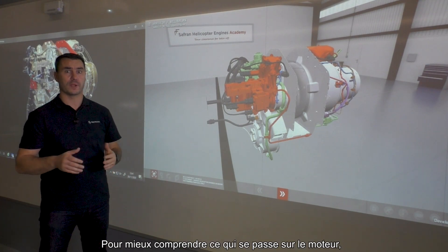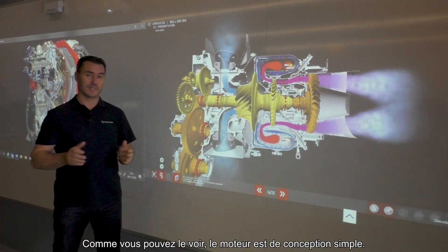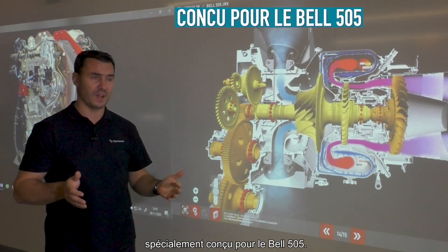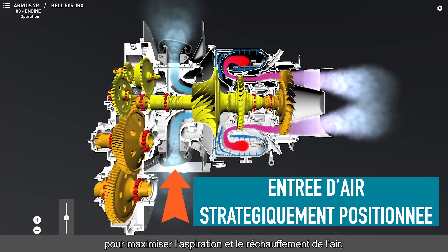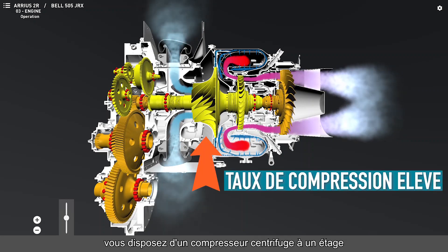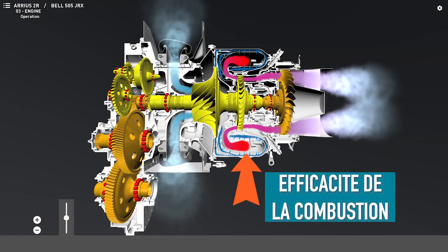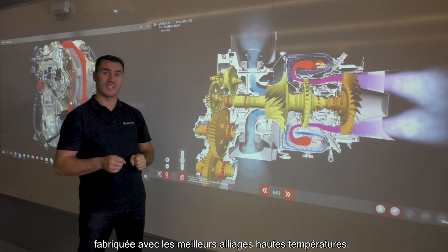To better understand what's going on in the engine, let's have a look inside — then everything will be clearer. As you can see, the engine is simply designed. At the front of the engine, you will find an integrated reduction gearbox especially designed for the Bell 505. Right behind, there is an annular air intake strategically located to maximize suction and air heating performance, which is really efficient for icing conditions. To perform the suction, you have a single-stage centrifugal compressor with a high compression ratio. Then, an annular reverse-flow combustion chamber that maximizes combustion efficiency in a small space. To finish, you will find a gas generator turbine and a power turbine, which are manufactured with the best high-temperature alloys.